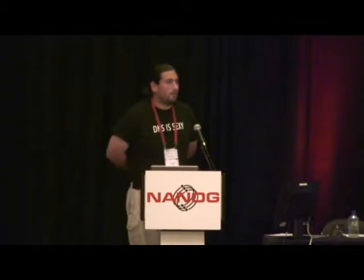Hi everyone. I'm Neil Shelley with Dyn. I wanted to talk a little bit about a problem we were having this year.